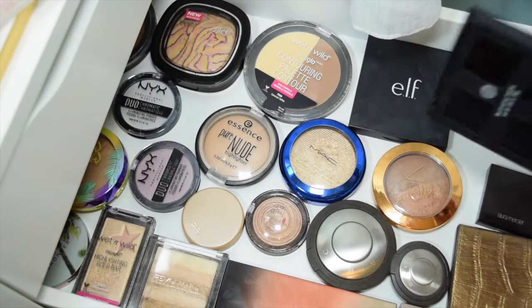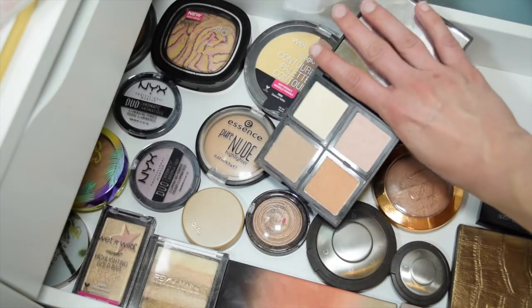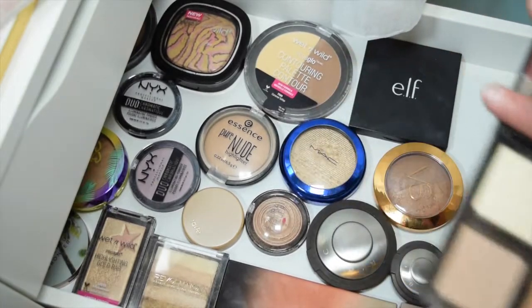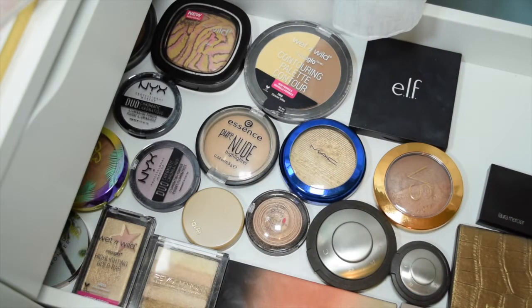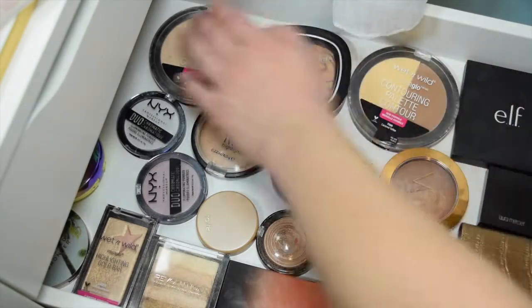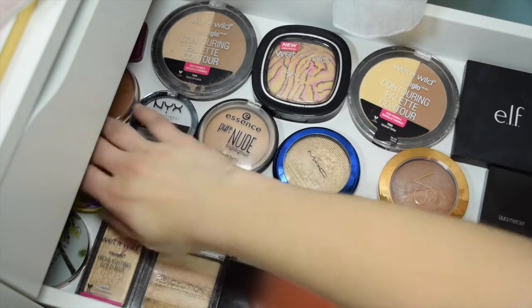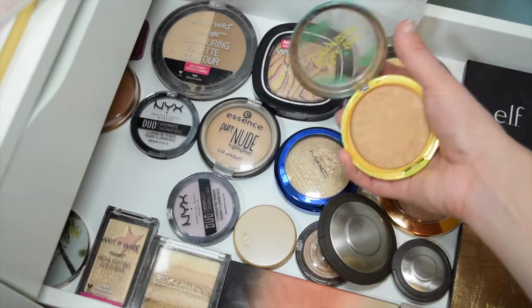One highlighter I could get rid of is this e.l.f. Illuminating Palette — I just haven't really used it that much. So I'm going to use it this week and see how I feel about it. If I feel like I'm going to regret only pulling that, it's a sign I should get rid of it if I don't really like pulling it. For bronzer, I haven't been bronzing just to save time — but let's go with the butter bronzer, tried and true. Butter bronzer in light.